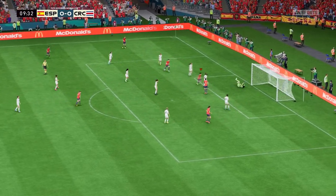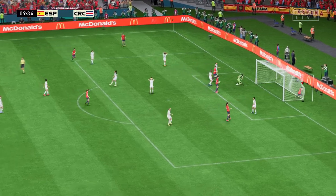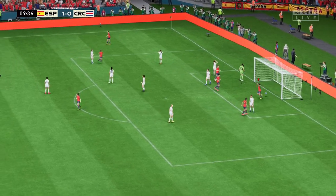A glorious chance, and a goal it is! No long wait for the opener today.